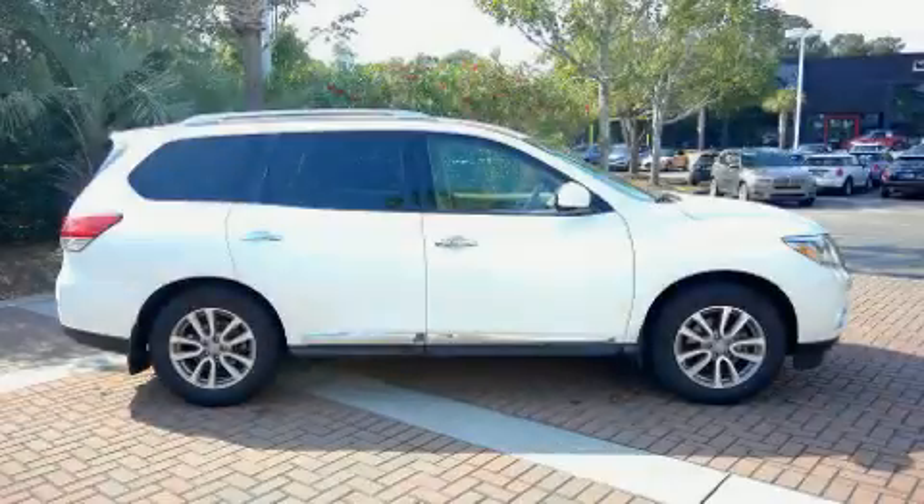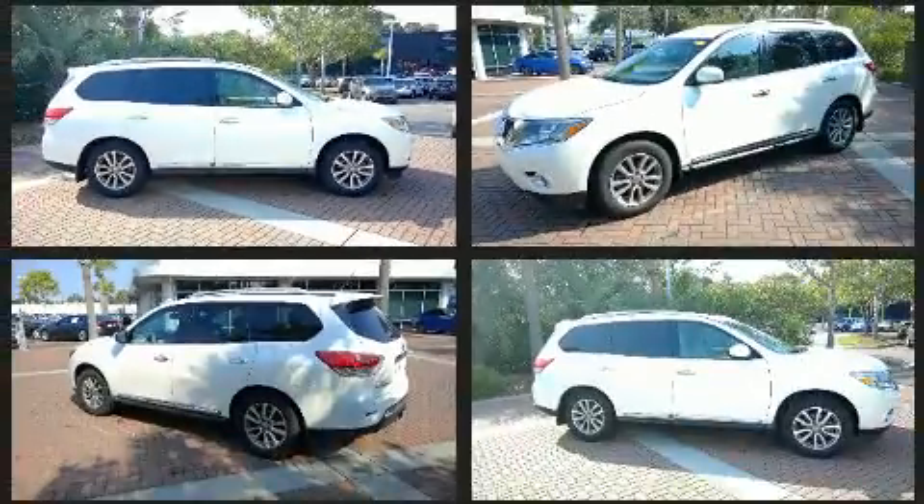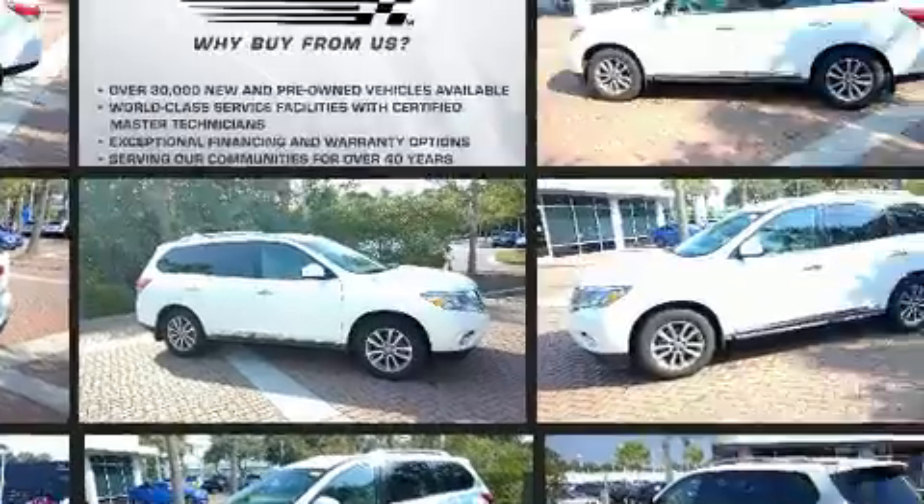Familiarize yourself with the 2015 Nissan Pathfinder. Smooth gear shifts are achieved thanks to the refined six-cylinder engine, and for added security, Dynamic Stability Control supplements the drivetrain.